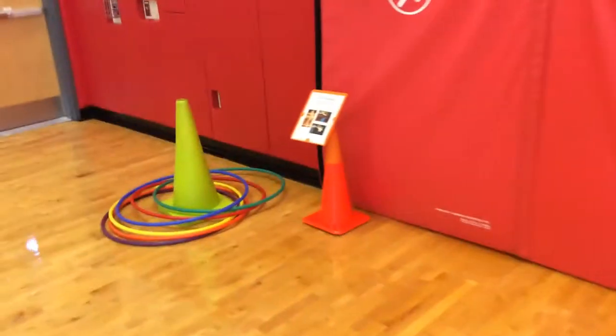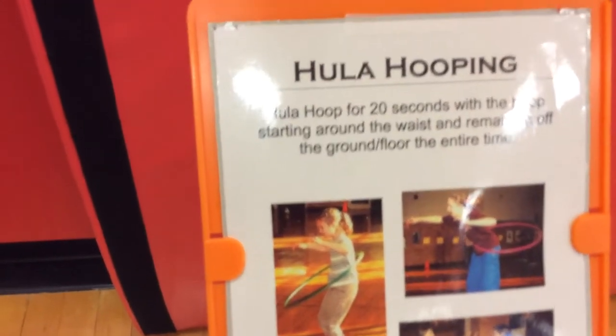One of the other challenges is the Hula Hoop Challenge. This is an individual challenge where they'll keep the hoop going for 20 seconds — that's 20 seconds without it hitting the floor.